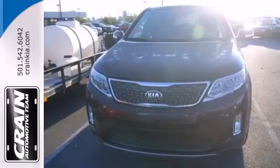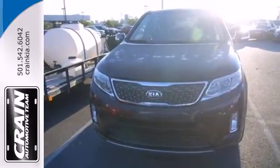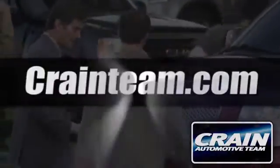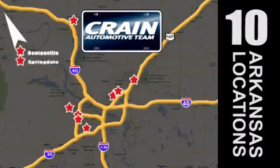Hurry in today and see all the great things this Sorento has to offer. Visit us anytime at CraneTeam.com. Go, go, go — the Crane Team's got them. CraneTeam.com.